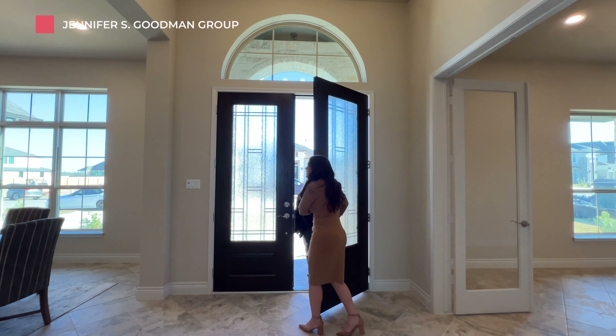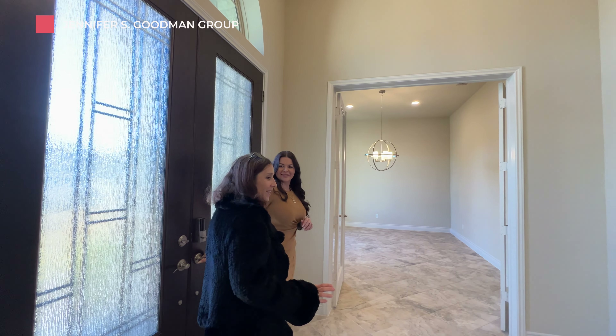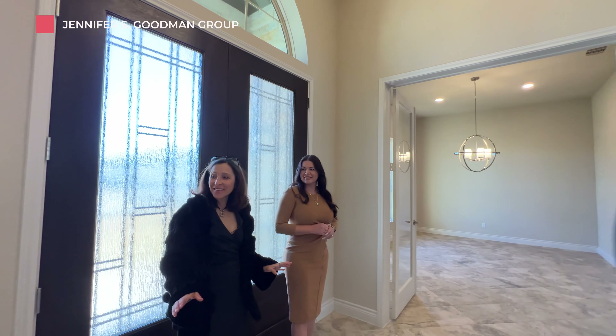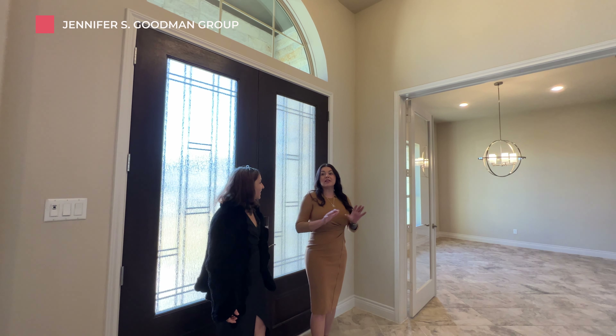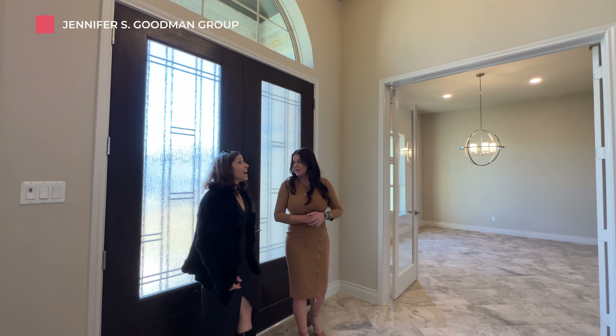Get in here — it's freezing! We're here in the grand entry, so let me show you the home office. We have tons of options to explore on this tour.